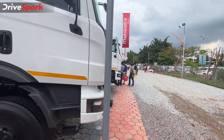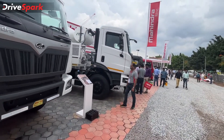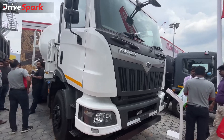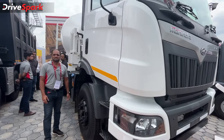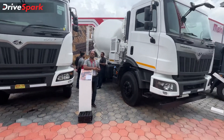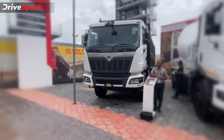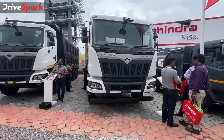Now that we're out of the Mahindra Blazo X 35, let's move on to the lower, smaller model. This is a concrete mixer — this is the Blazo as well, but this one is the 28, signifying its 28-ton gross vehicle weight capacity. Both trucks are powered by the same 7.2-liter diesel engine producing 276 bhp and 1050 Nm, with transmission handled by a 9-speed gearbox.